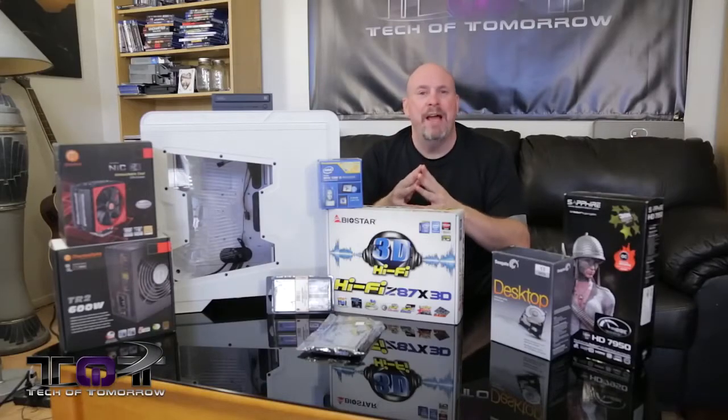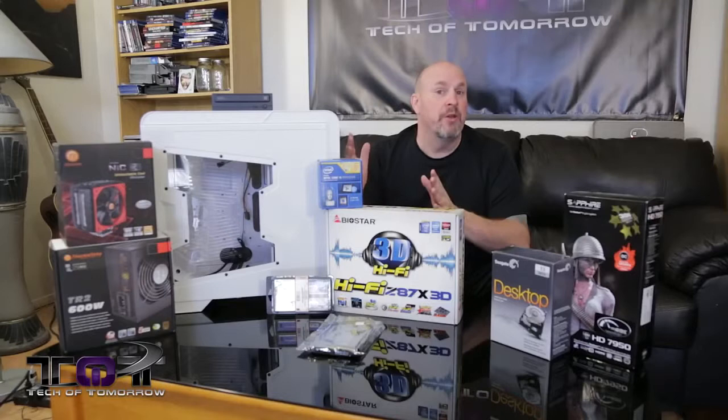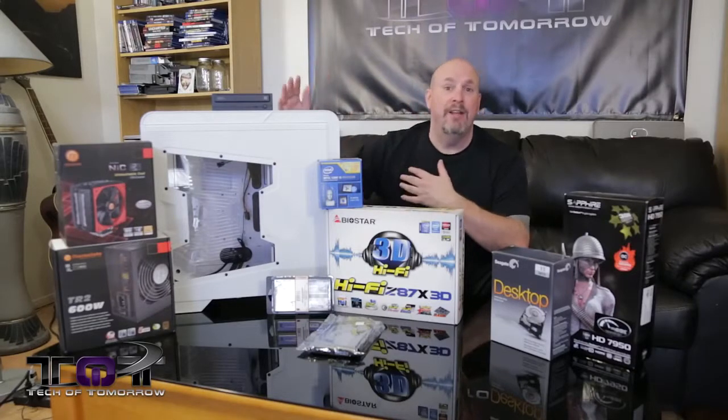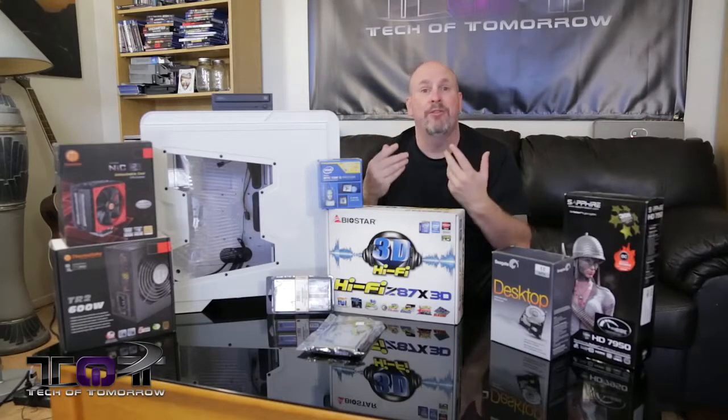What's up, everybody? Glad to see you guys back here on Tech of Tomorrow. I'm Elric, your host, and we've got something really cool for you guys in our series of system builds. You guys requested that we bring you system builds all the way from high end down to low end, and we've been kicking them down to the table.